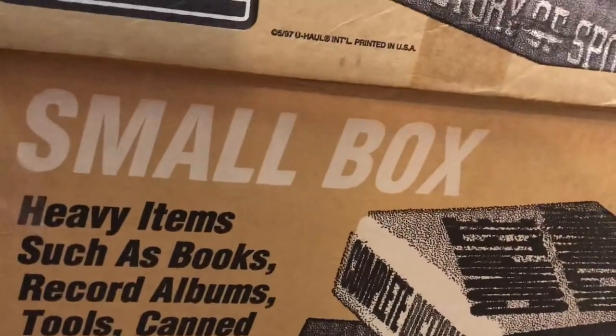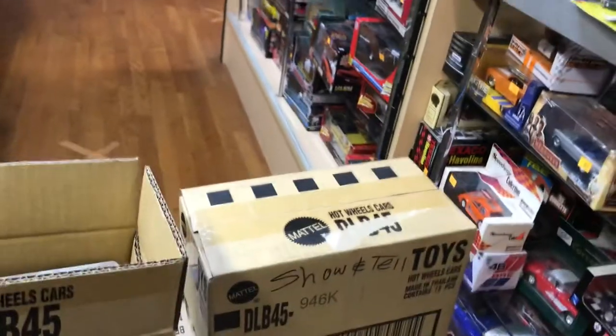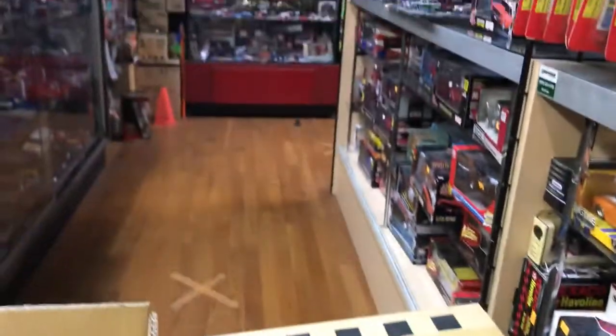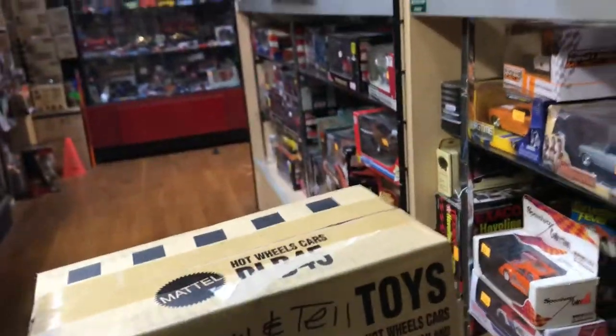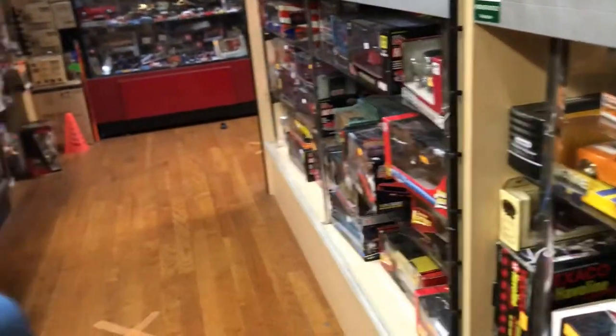What box should I do next? Top or bottom? I got one more box here — let's do the top one. Where's my knife? Oh, there it is. One more box, check it out.